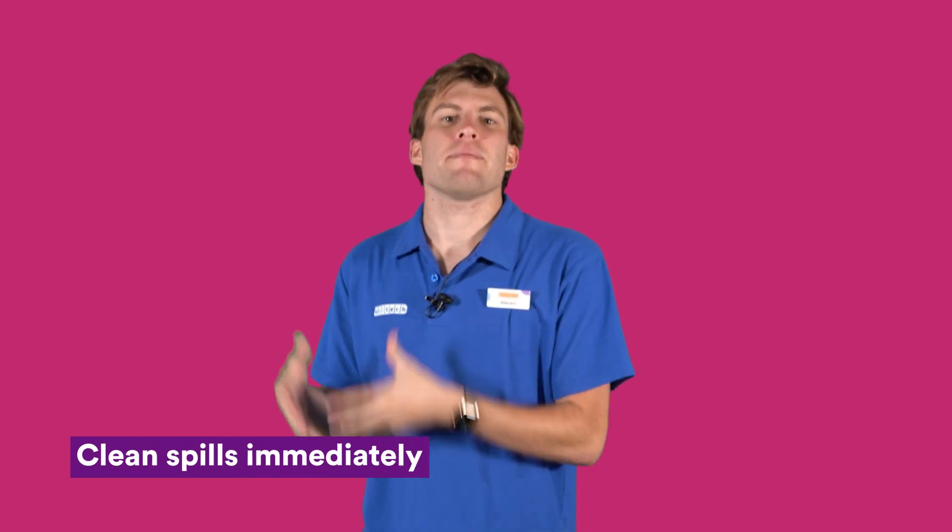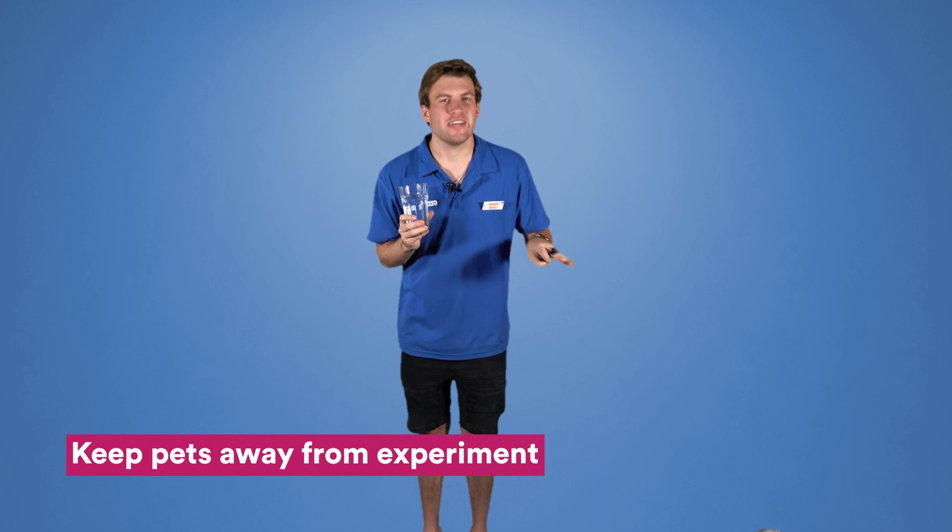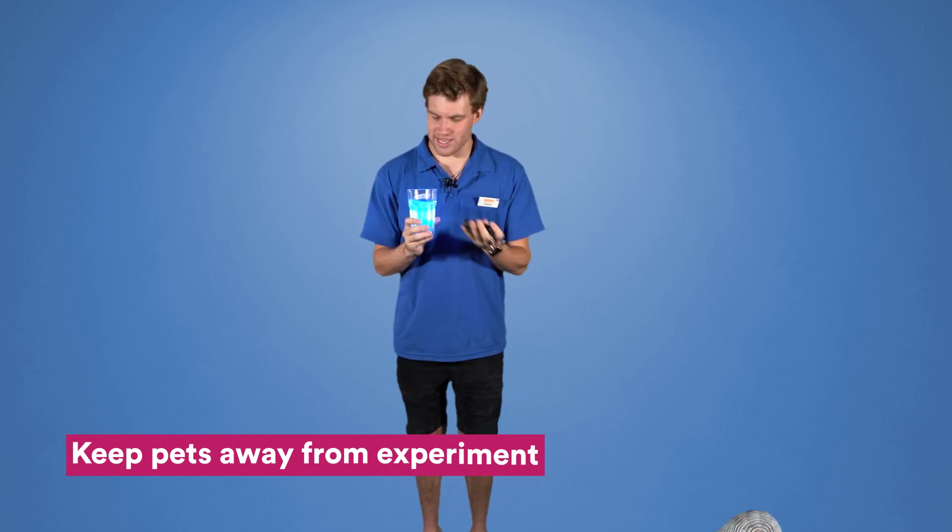It's really important to remember when doing science that if any spills occur during your experiment, you clean it up immediately. Make sure you keep your pets away from any experiments. You don't want them drinking anything dangerous. Stay there, Mr. Kibble.